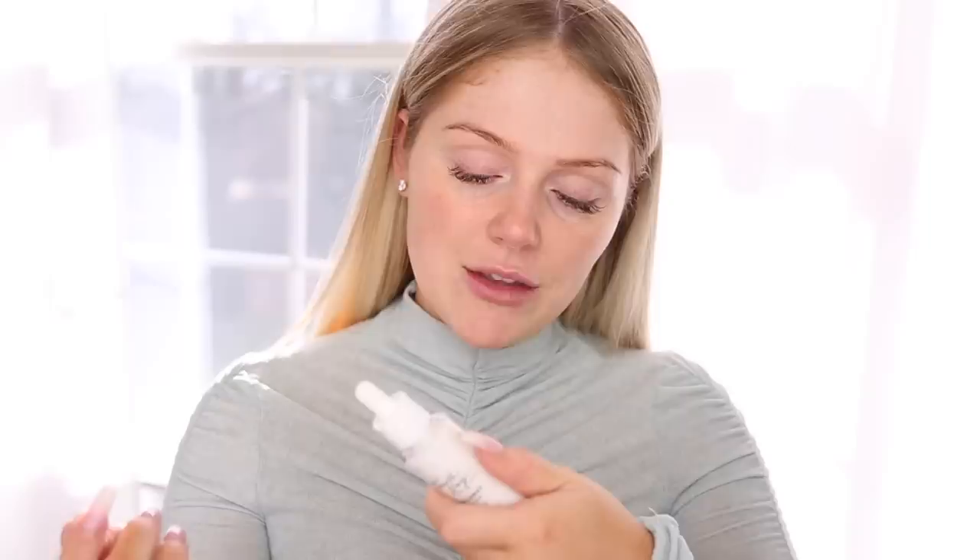First up for primer, we're going to go in with the 4th Ray Coconut Face Milk. This is part of ColourPop's new coconut collection. We are going to be using the palette from the coconut collection — it's called Going Coconuts. It looks so beautiful. I do really like these face milks that they come out with most of their collections and I like to use them as primer on my skin.